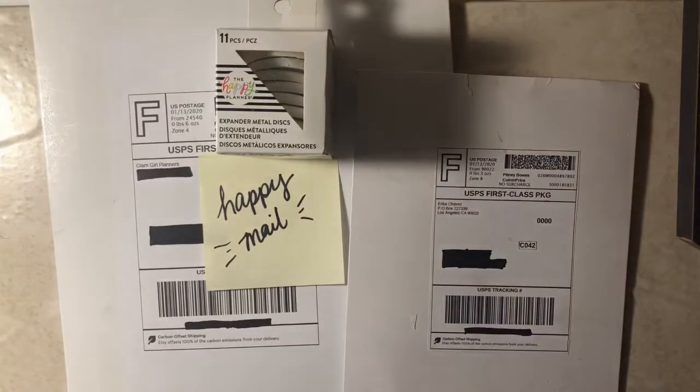Hi everyone, welcome back to my channel, She Plans, She Budgets. In today's video, I'll be sharing with you some happy mail I received. Let's get started.